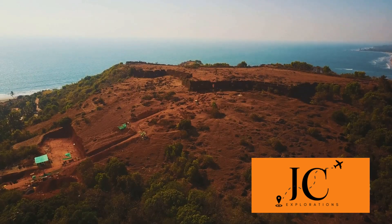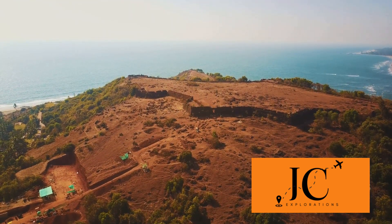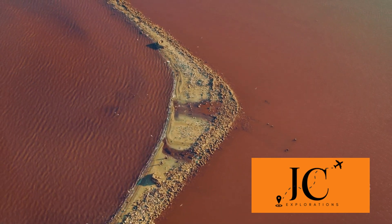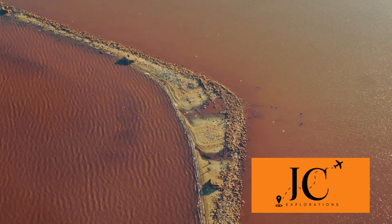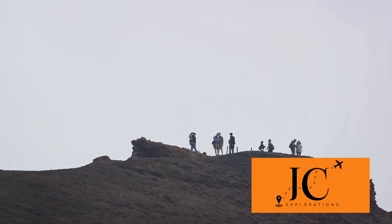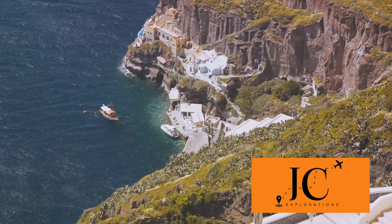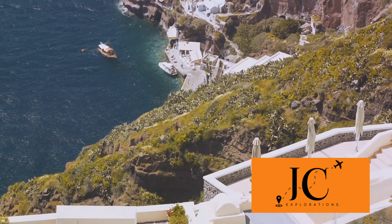Not far from Akrotiri is the unique Red Beach. Named for its striking red volcanic sand, this beach offers a unique, otherworldly landscape. Be it for a swim or a sunbathe, the Red Beach is a must-visit for its distinct beauty. Lastly, no trip to Santorini would be complete without a visit to the famous Santorini volcano. Embark on a boat trip to the volcano's island, where you can hike to the crater and enjoy panoramic views of the island. It's a thrilling adventure that's worth every step.